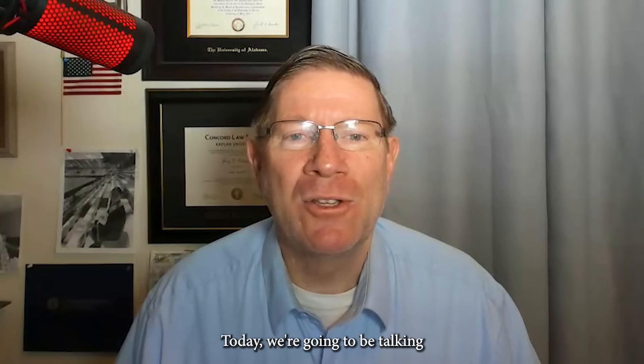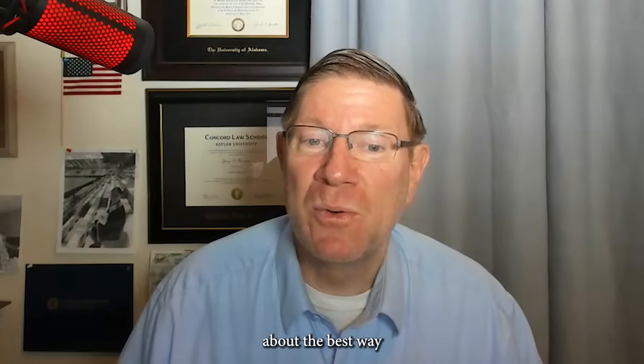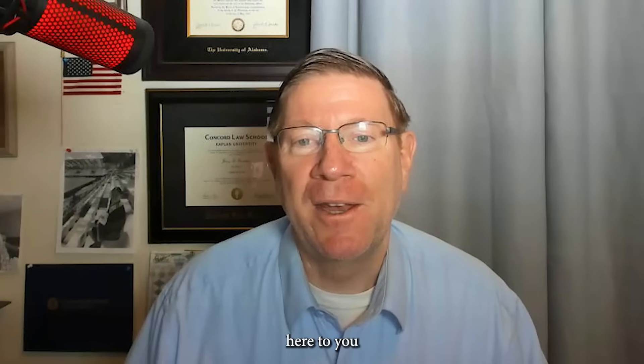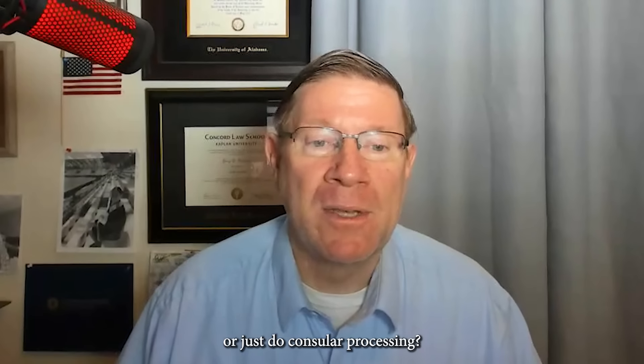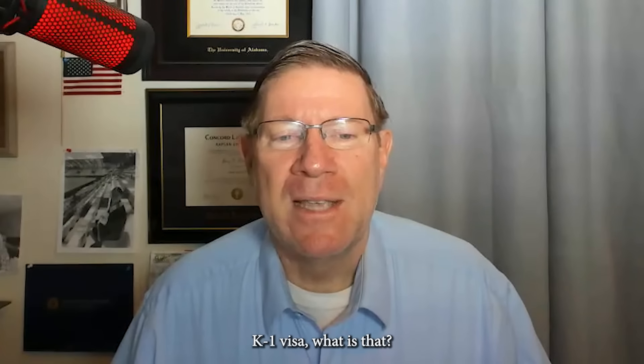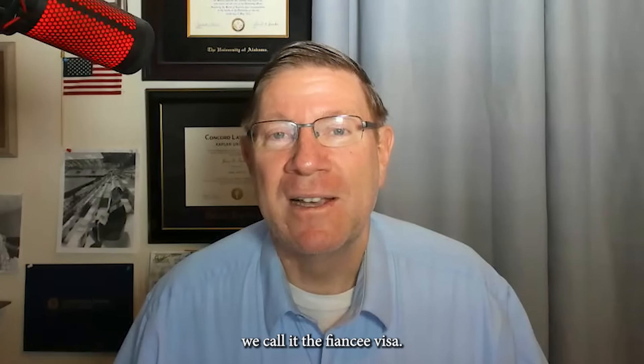Hi, everybody. This is Jerry Gerritsen, Tavia Law. Today we're going to be talking about the best way to get your fiancé here. Do you do the K-1 visa or just do consular processing? K-1 visa — what is that? We call it the fiancé visa,